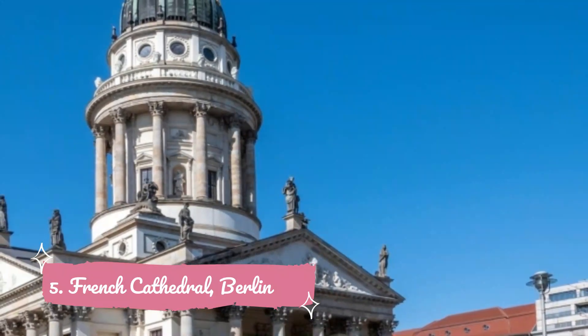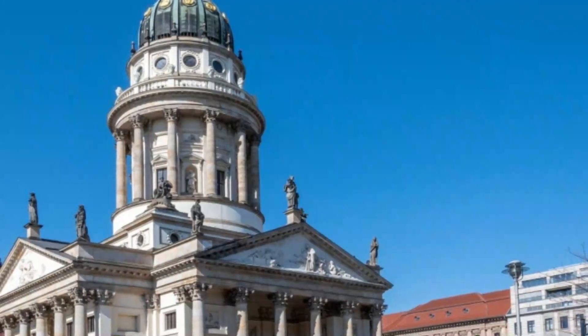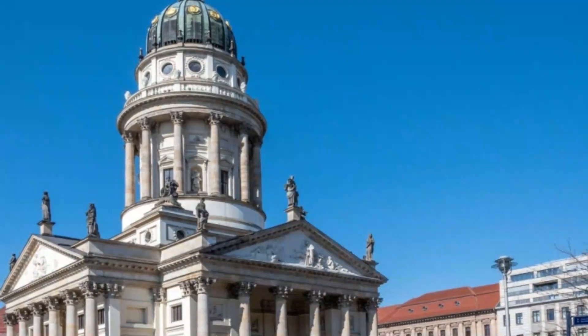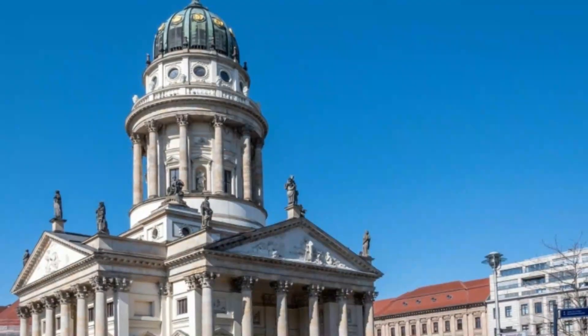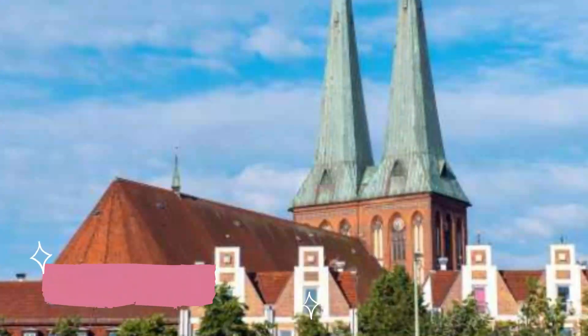Number five: French Cathedral Berlin. Built in 1672 by asylum seekers of the French Protestant movement, this cathedral is one of the most sacred worship places for French Protestants in Europe. After getting partially destroyed, the church was redesigned to its current form in 1905 by Otto Frank.